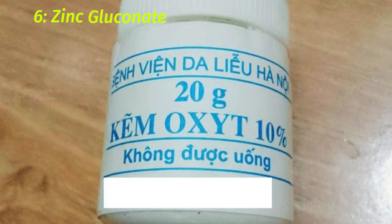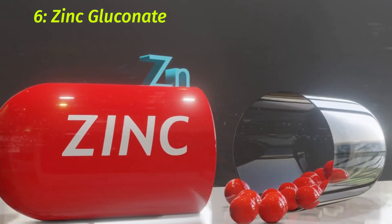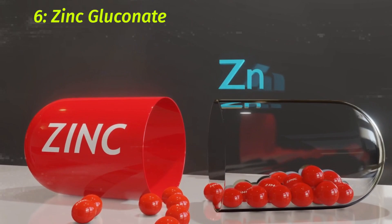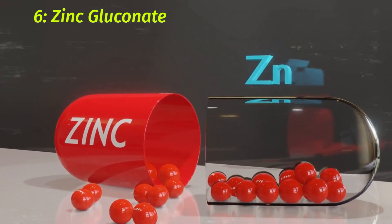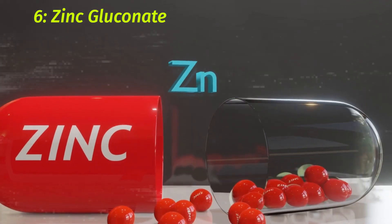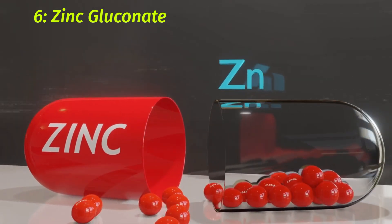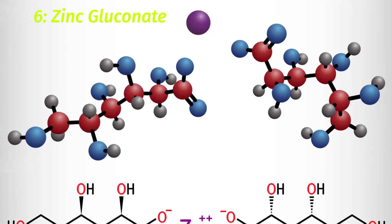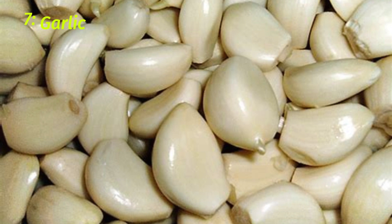6. Zinc Gluconate. Zinc Gluconate is a popular natural remedy for the common cold and flu. It has been shown to reduce the severity and duration of symptoms, and it may even help prevent colds in the first place. Studies have found that taking zinc gluconate lozenges or tablets at the first sign of a cold can reduce the duration of your illness by up to 5 days. When taken at the onset of symptoms, zinc gluconate can also help reduce coughing, congestion, and sore throat.